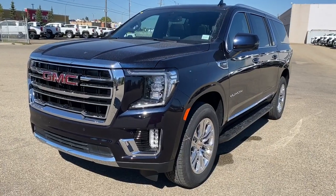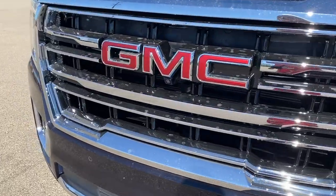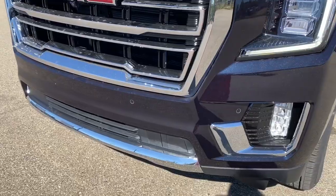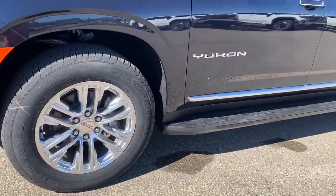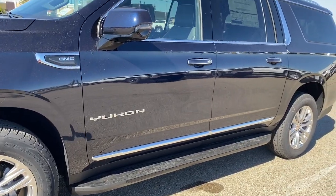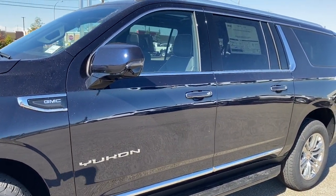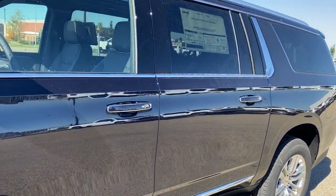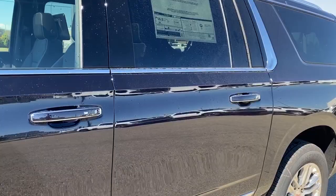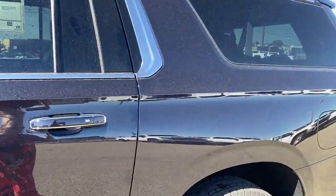Under the hood of the Yukon is a 5.3-liter V8 engine. Embedded in the grille is our front camera, and we've got fog lights, 20-inch wheels, and running boards down the side. The side mirrors have side blind zone alert as well as a turn signal indicator. The rear windows are tinted, and the door handles have intelligent access — as long as you've got the key fob on you, push the silver button to lock or unlock the doors.